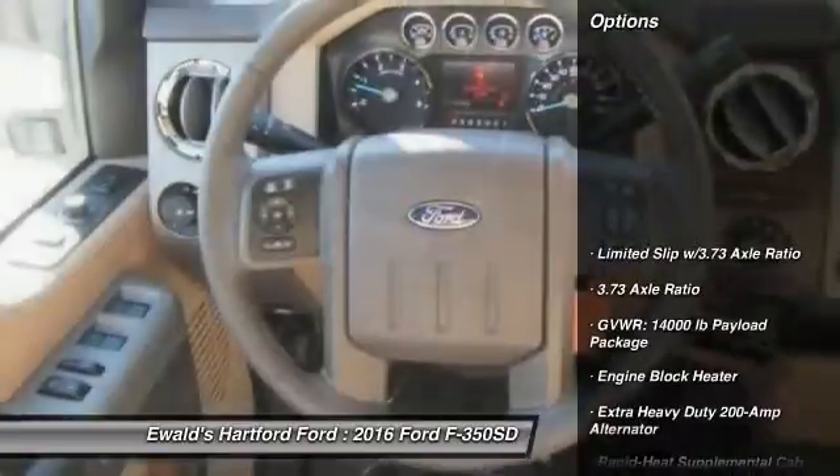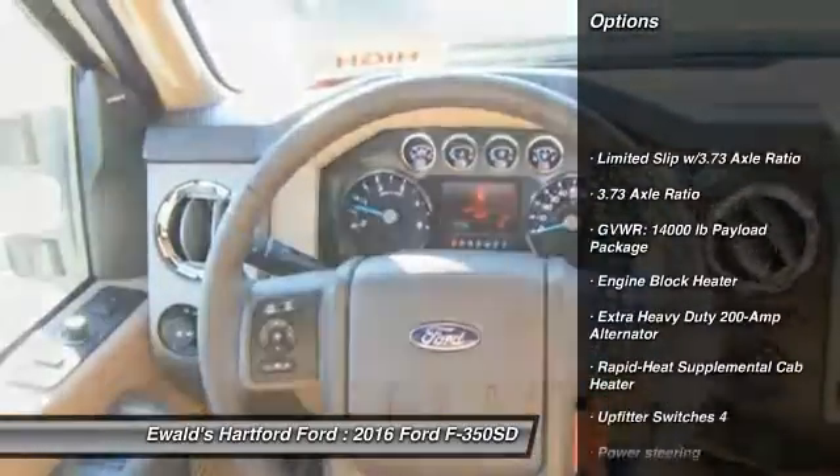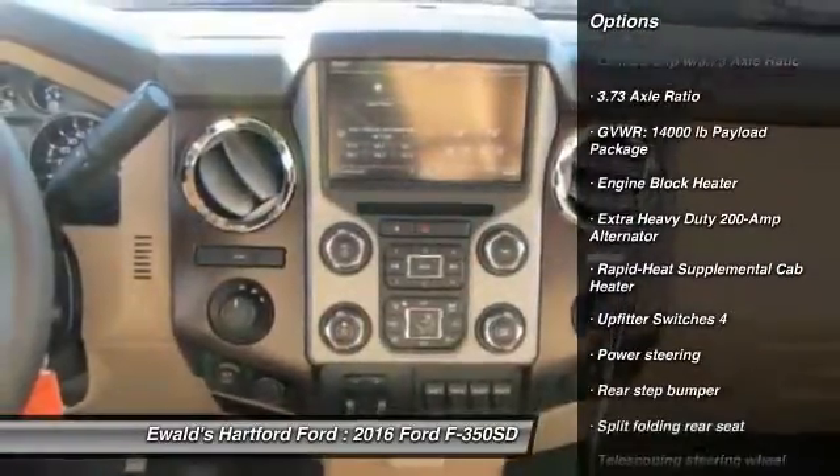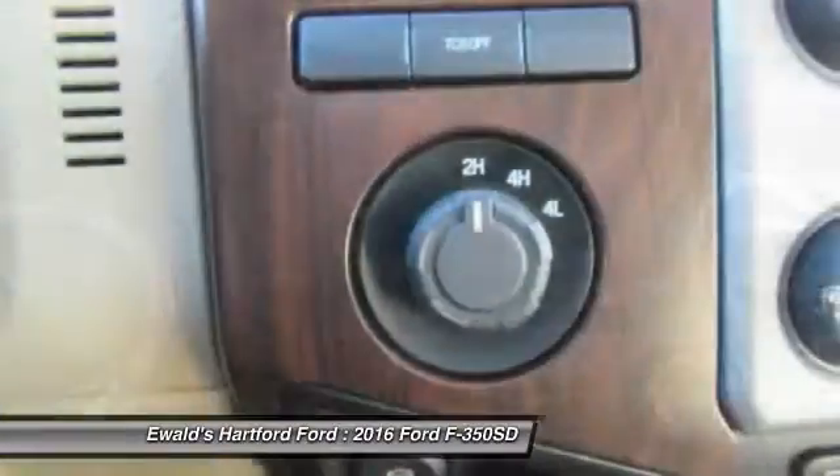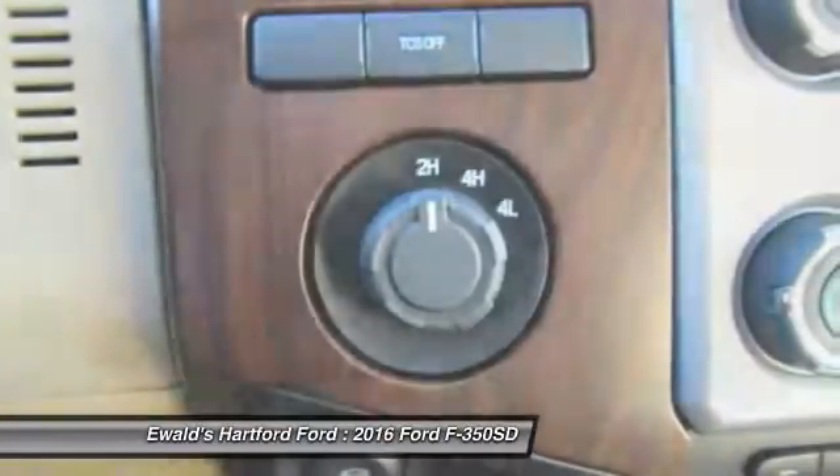Here are some of this vehicle's great options: traction control, dual airbags, power steering, air conditioning, front four-wheel disc brakes, overhead console, brake assist, tachometer, front reading lamps, and tilt steering wheel.